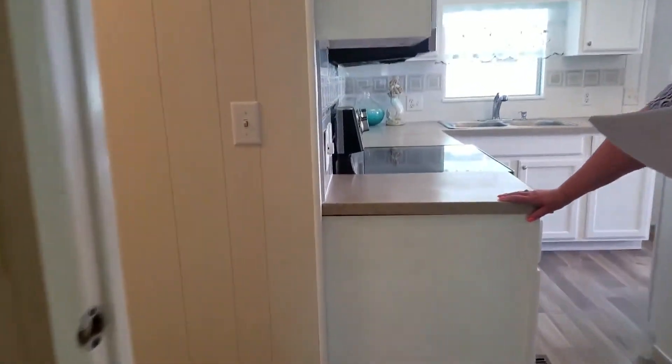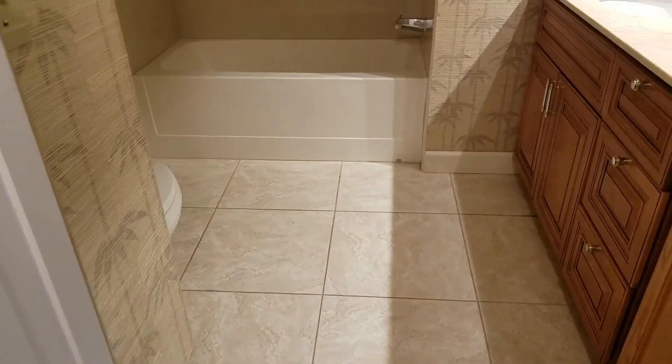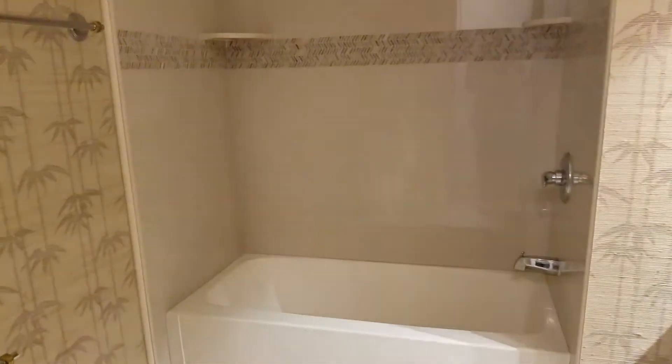There is a new hot water heater in this home. New floors throughout, tile in the bathrooms. There's a tile shower in the guest bath.